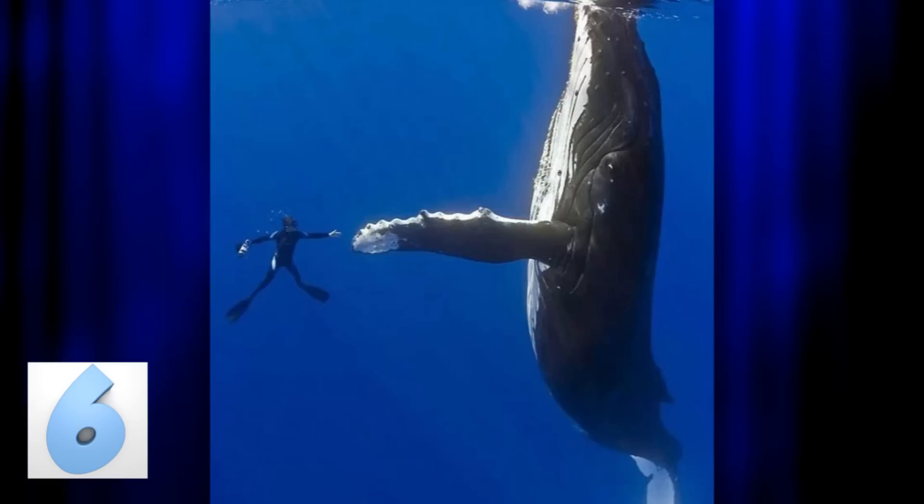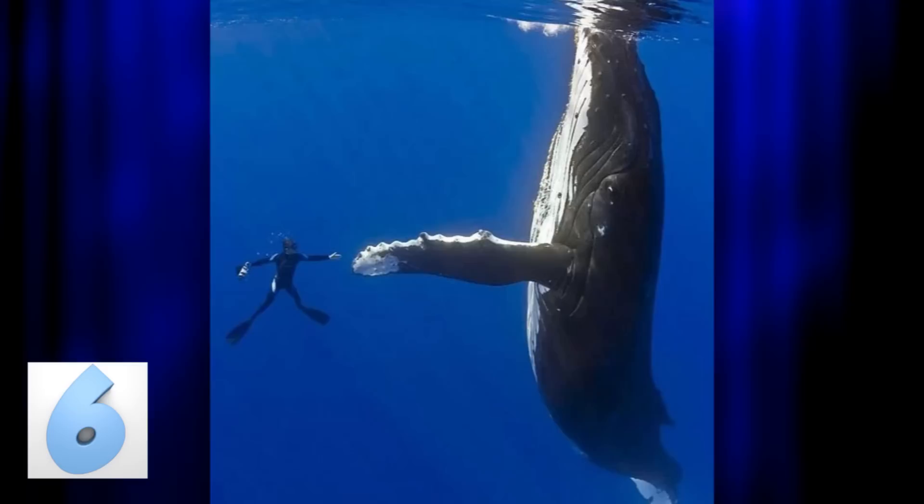Number 6 – We'll Always Be Pals. This deep sea diver lucked out when he made friends with this huge whale. You can see the two giving each other a high five in an open body of water. That has to be the biggest friend this guy has ever had — just look at the size difference between the two.